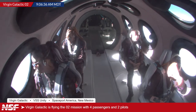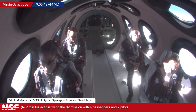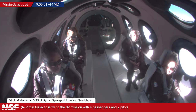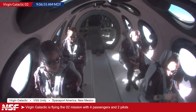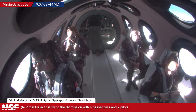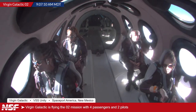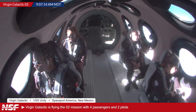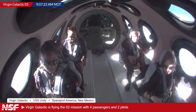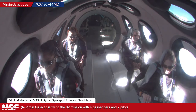It appears we have an updated drop time. Ryan calculates approximately 11:22 AM Eastern, 9:22 AM Mountain, 15:22 UTC — about 15 minutes away. That follows the rule of 50–60 minutes after the 8:30 AM Mountain takeoff — this would be 52 minutes after liftoff, consistent with previous flights.